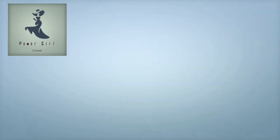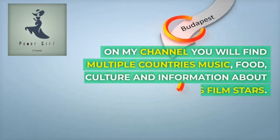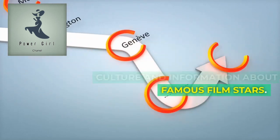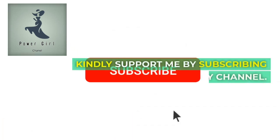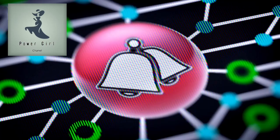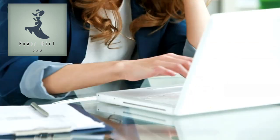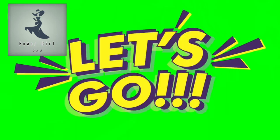Welcome to Power Girl Channel. On my channel, you will find multiple countries, music, food, culture, and information about famous film stars. Kindly support me by subscribing to my channel. Hit the bell icon so you will never miss any upcoming informative video by Power Girl Channel. Without wasting your time, let's go to the video.